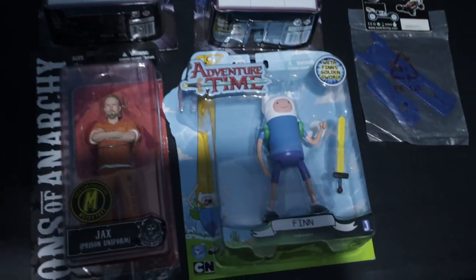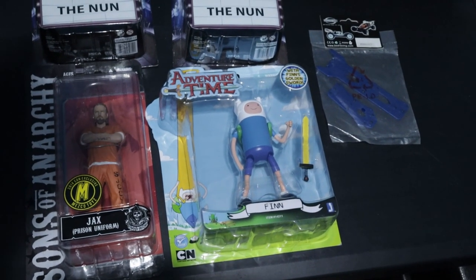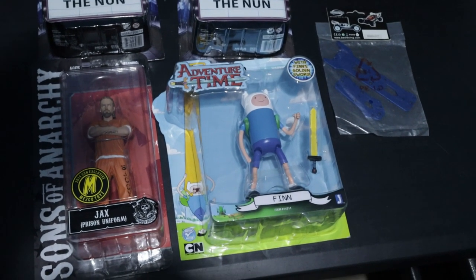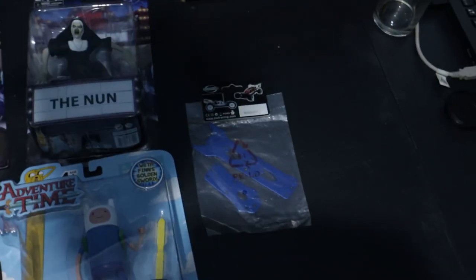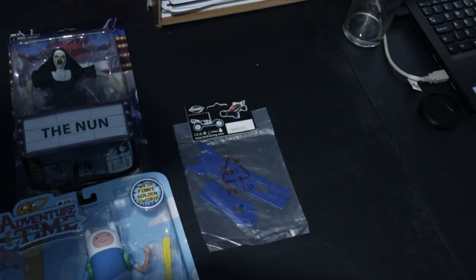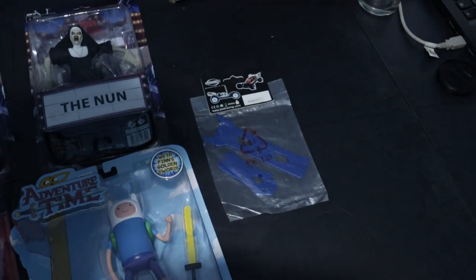Then we sold this Adventure Time Finn figure — that is actually a UK sale, I think it was like £13 or something plus shipping. And finally we sold this RC part here, it's a brace for a radio control model truck and that sold for about £11 plus shipping. So not a lot of orders going out. It's been a bit up and down recently — you have some days which are very good and you sell quite a lot, and then some days where it goes very quiet all of a sudden.